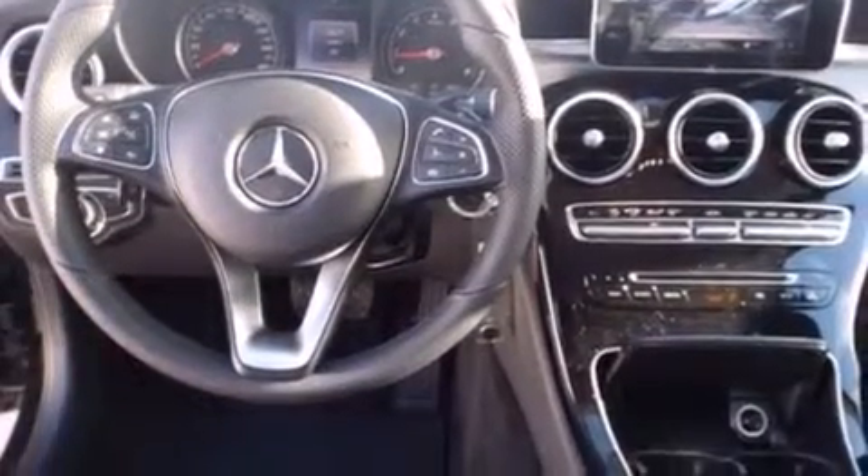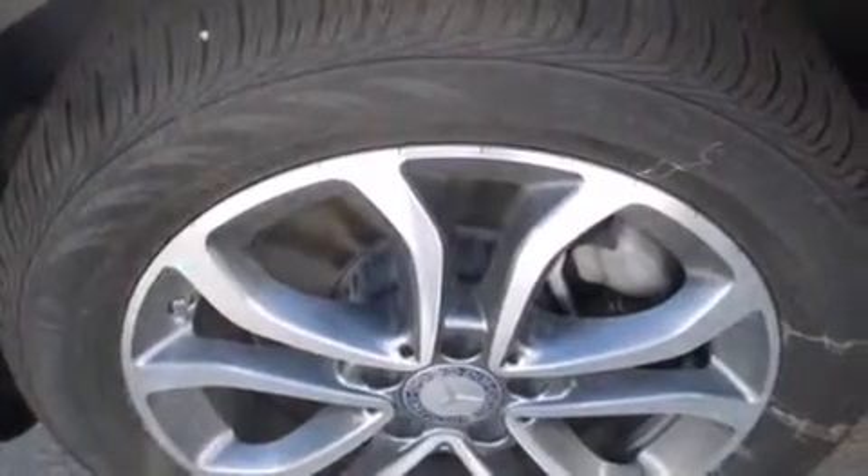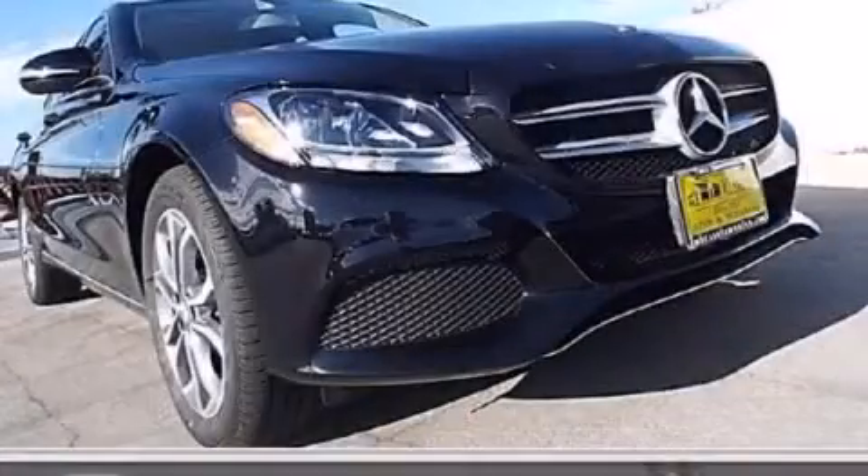With an EPA estimated rating of 31 miles per gallon on the highway, this automobile is clearly a fuel-efficient choice. This vehicle is sure to sell fast — call and arrange your test drive today.